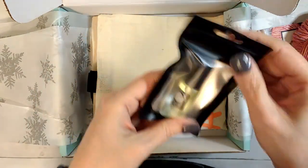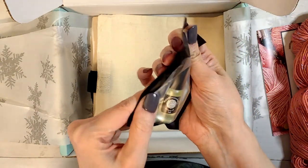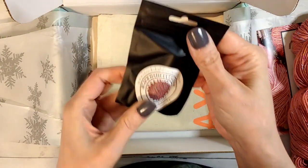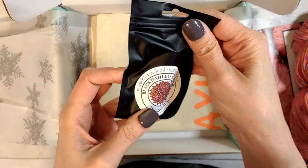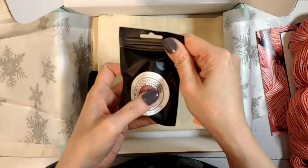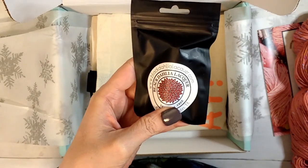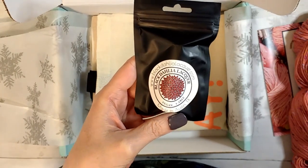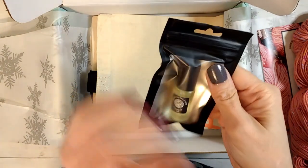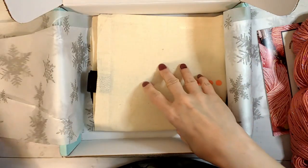And then we have a little container of cuticle oil. This is Blackadalia Lacquer - blackadalialacquer.com. Vegan and five free, made in Austin, Texas. Some cuticle oil for the dry season.